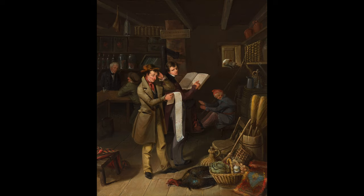Today's work is titled The Long Bill, and it was painted by American artist James Henry Beard in 1840. Let's look at this work closely.